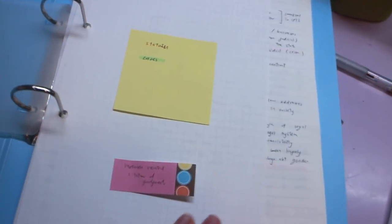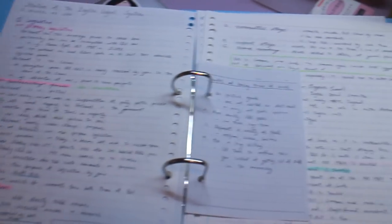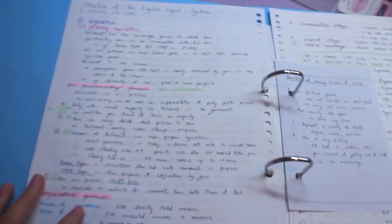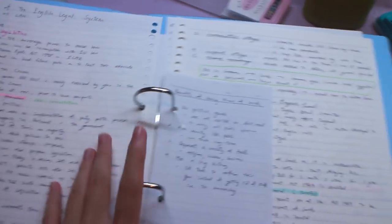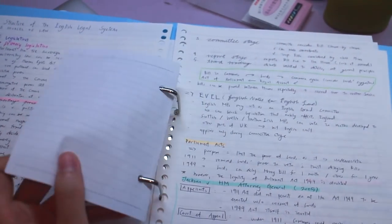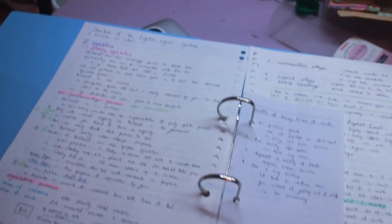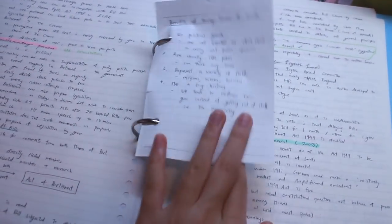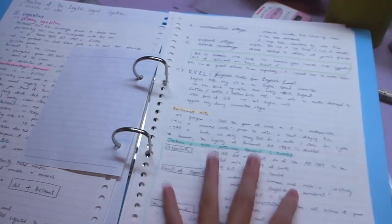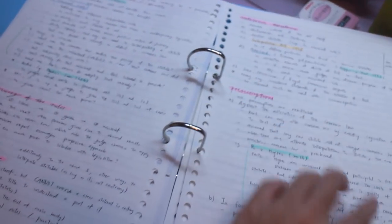I have a little note reminding myself to research neutral citations, which is obviously so much fun. The note-taking system is similar to when I was in high school since this was before I bought all my new stationery. I have notes about the English legal system — I'm not English so I don't know anything. I also have this extra piece of information about the benefits of having the House of Lords that wasn't part of the UCL syllabus — I just Googled it myself. The pink is for headings, cases are highlighted green, and statutes are highlighted orange.